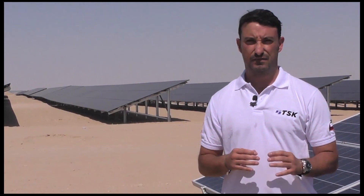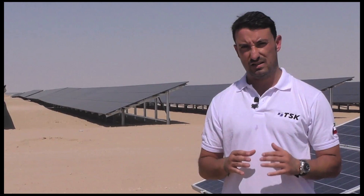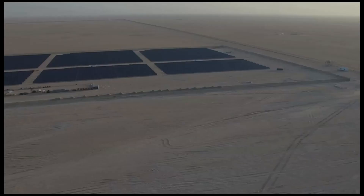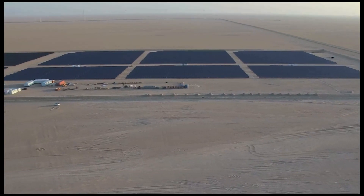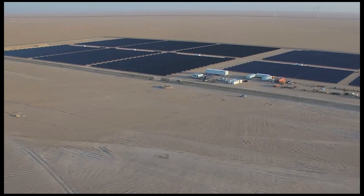The project was completed with zero safety issues. With this project, TSK consolidated its position in Kuwait and also in the Middle East. The plant is divided into two 5-megawatt subplants, using solar panels employing two different technologies.